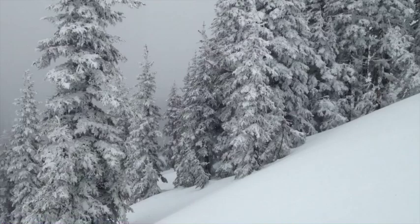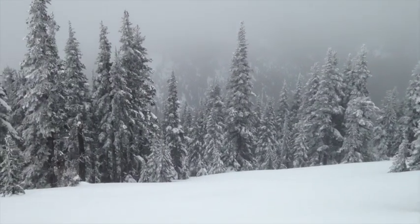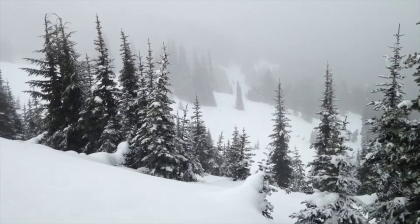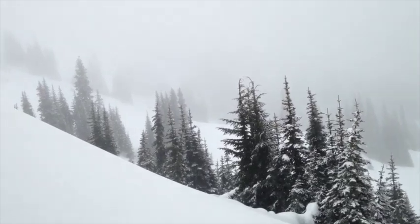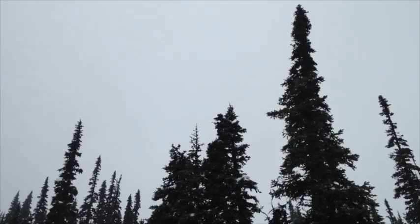A couple things to think about going into the weekend up here at Hurricane Ridge: we're going to want to keep an eye on this new storm snow, how well it continues to bond with itself and the snow it's sitting on, as well as watching for warming if we do have any increasing temperatures. In addition, we've got pretty steady winds along our ridge tops right now, so keep an eye on wind slabs. These can be found right now on our northwest, north, northeast, east, and southeast aspects.